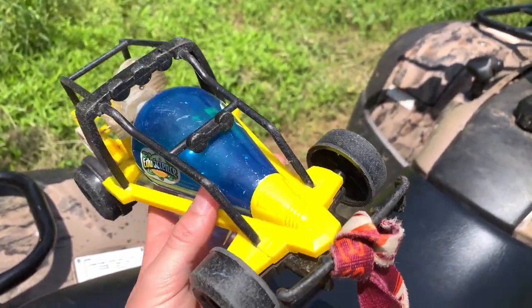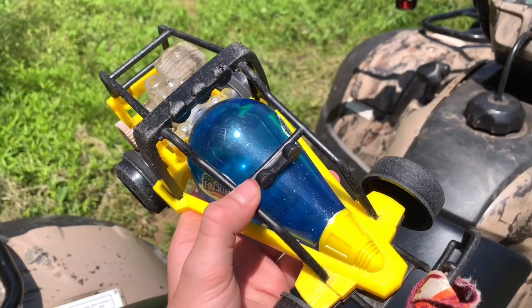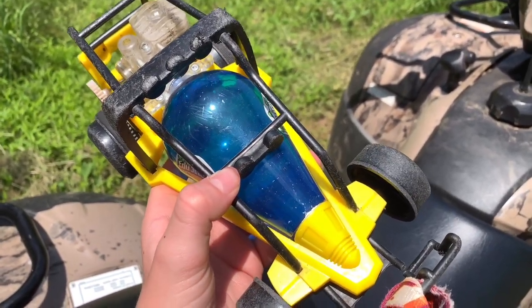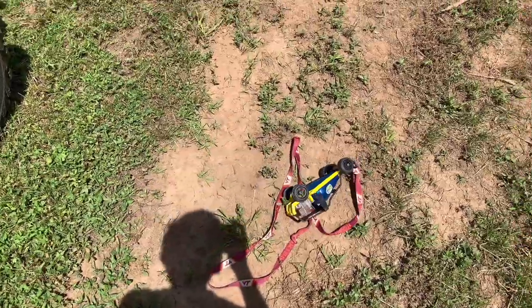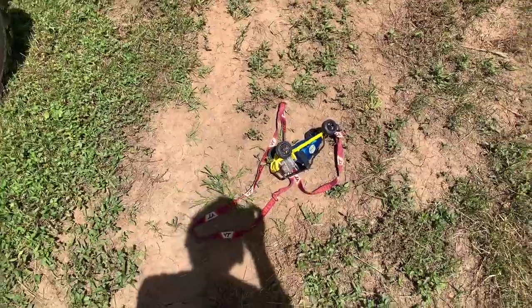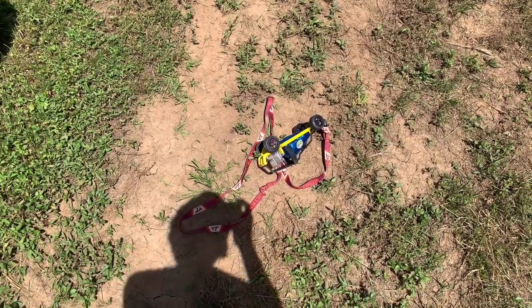If you guys have any ideas for this car, comment them down below and I'll see if I'll do them. I'll also pin the comment that I will do. That'll conclude this video — if you enjoyed, make sure to hit that like button, subscribe, and I'll see you guys next time. Have a great day.